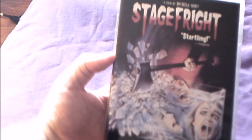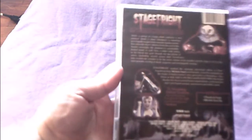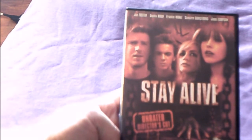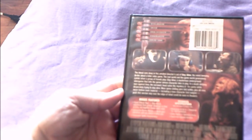We also have Stage Fright, the original Michele Soavi horror film — not to be confused with the 2015 film of the same name — which is not a remake. It contains the theatrical trailer and is available on Blu-ray. Then there's Stay Alive: The Unrated Director's Cut — 'You die in the game, you die for real.' It's okay with some moments; it has a trailer and some bonus features and a good cast.